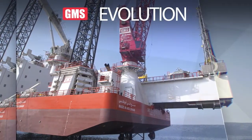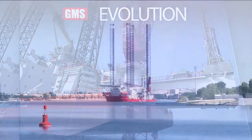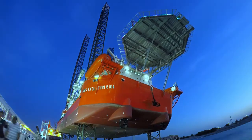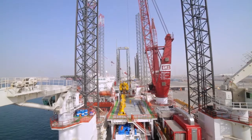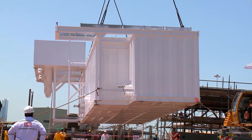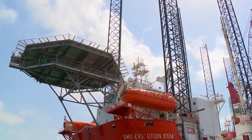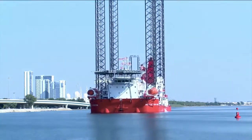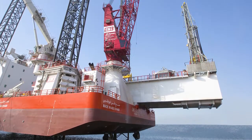GMS Evolution with Cantilever. Gulf Marine Services is proud to introduce the GMS Evolution with a pioneering cantilever system to deliver safe, efficient and cost-effective well-intervention services. Constructed and operated by GMS, the Evolution is built on 40 years' experience, providing industry-leading four-legged self-propelled, self-elevating support vessels to the offshore industry.